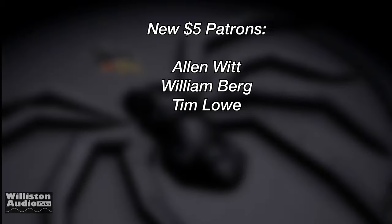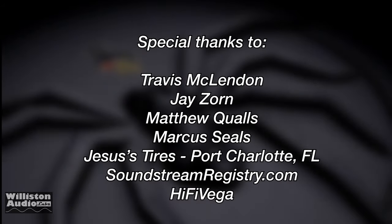Thanks as always to my Patreon supporters including Alan, William, and Tim. And an extra special thanks to Travis, Jay, Matthew, Marcus, Jesus Tire, Soundstream Registry, High Five Vega, and Big D. I'm out of here.